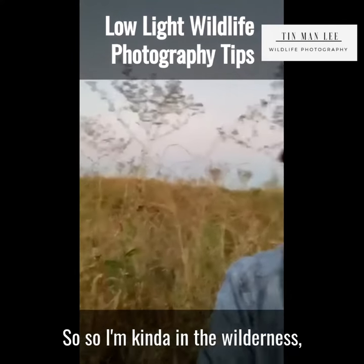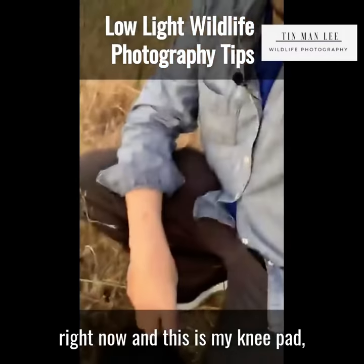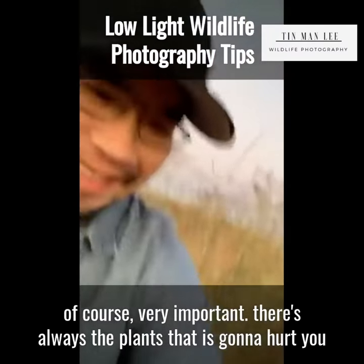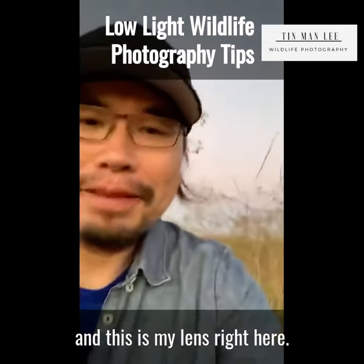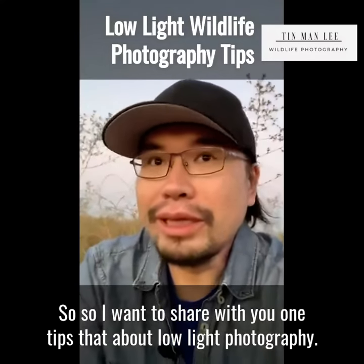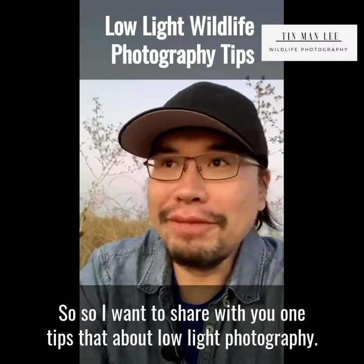I'm kind of in the wilderness right now. And this is my knee pad — very important because there are always plants that can hurt you. And this is my lens right here.